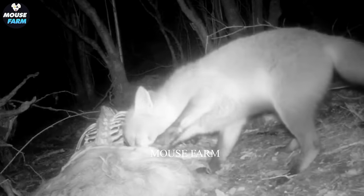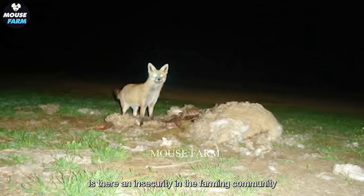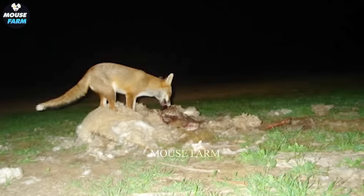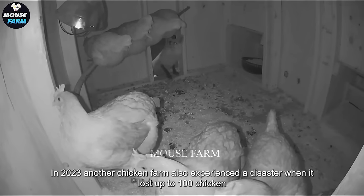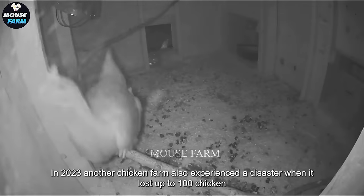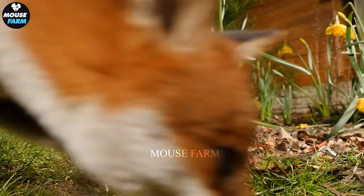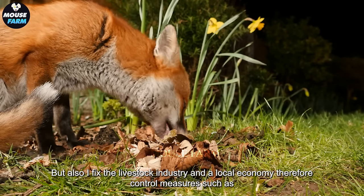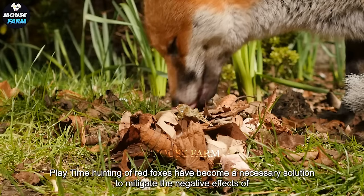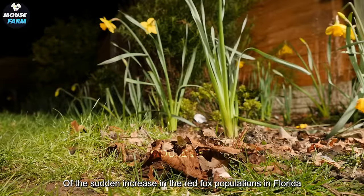In 2022, a farmer in Florida faced the loss of 20 sheep due to a red fox attack. This attack not only created livestock loss, but also caused fear and insecurity in the farming community. In 2023, another chicken farm experienced a disaster when it lost up to 100 chickens due to red fox predation. Therefore, control measures such as daytime hunting of red foxes have become a necessary solution to mitigate the negative effects of the sudden increase in red fox populations in Florida.